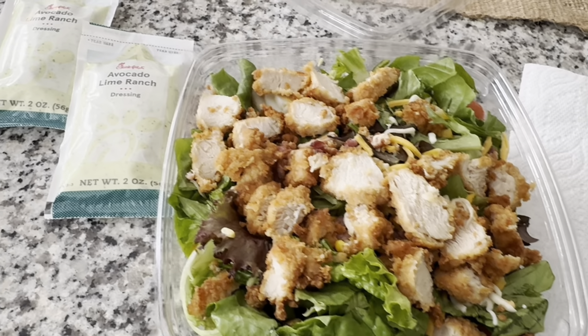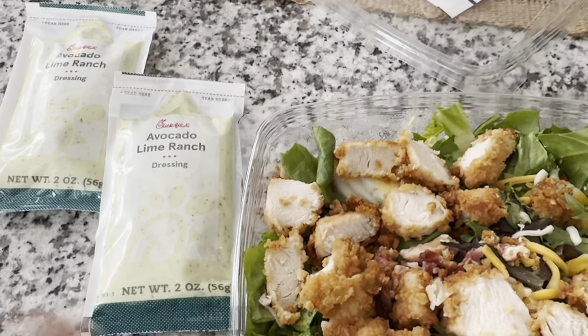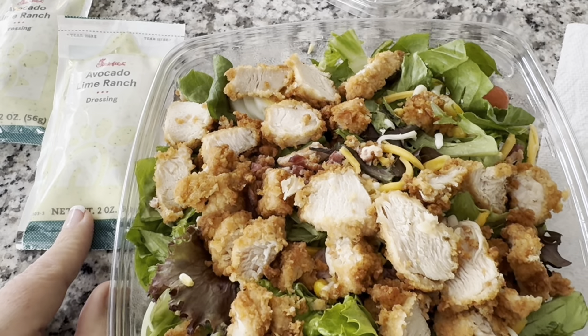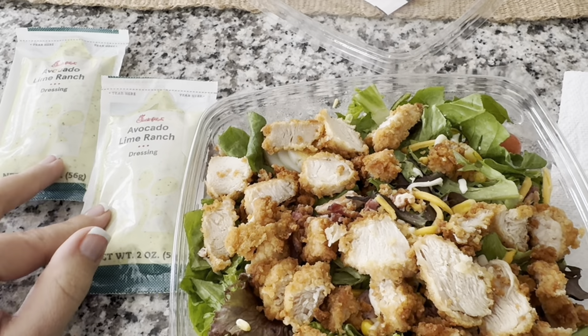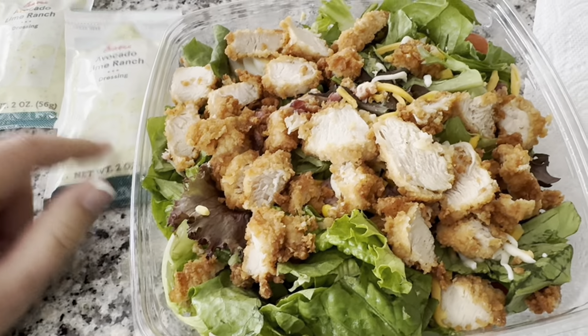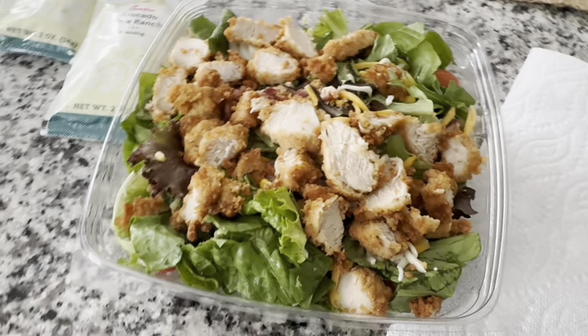We are done with school for the day. I'm just going to enjoy my salad that I picked up yesterday and put in the fridge — the Cobb salad with the avocado lime ranch dressing from Chick-fil-A. I always only use one dressing packet; two is overkill. But I could save one for later and enjoy it on a salad another day. Bon appétit.